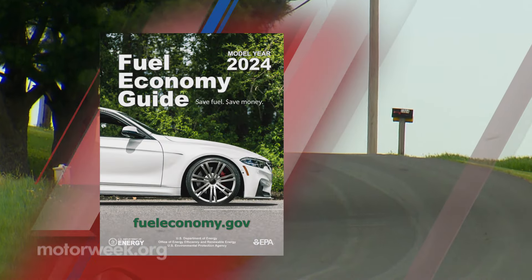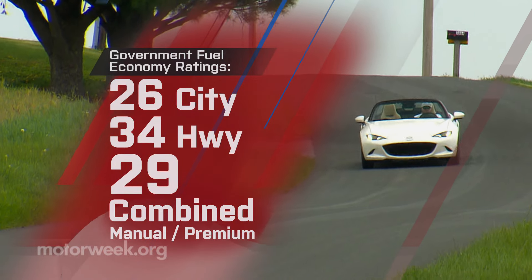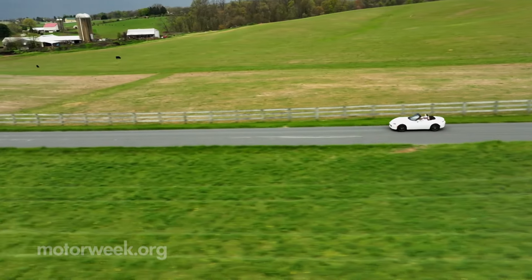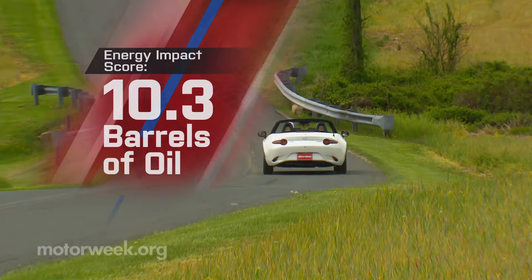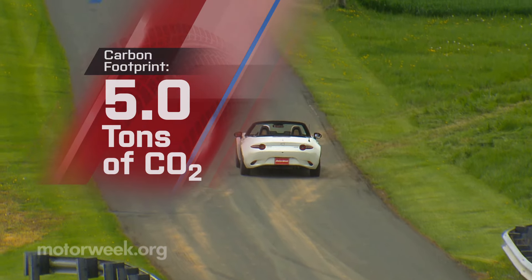Government fuel economy ratings with the manual are 26 city, 34 highway, and 29 combined. That's a slightly better-than-average energy impact score of 10.3 barrels of annual oil use with 5 tons of CO2 emissions.